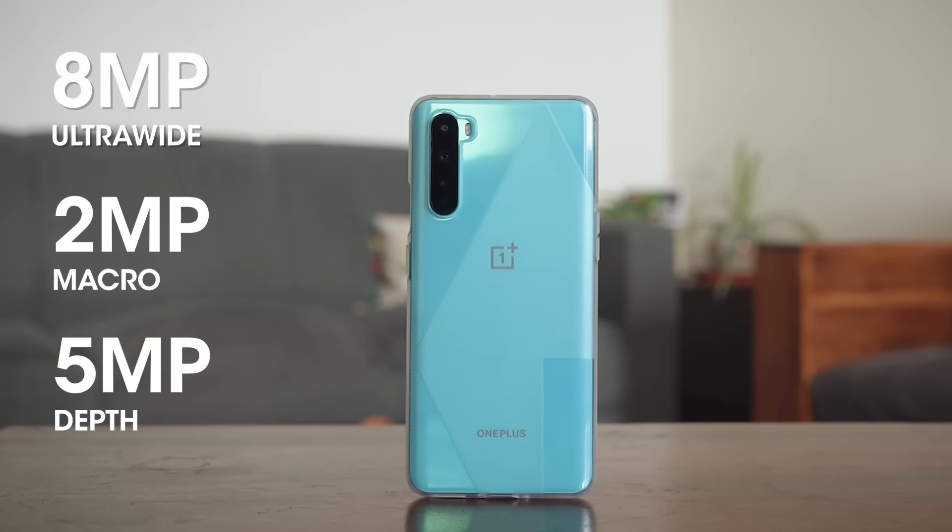To be honest, OnePlus could have easily skipped the macro and depth sensor for a telephoto. But telephoto cameras and lenses inside a smartphone are generally very expensive and take up more space inside the phone, making it fat.